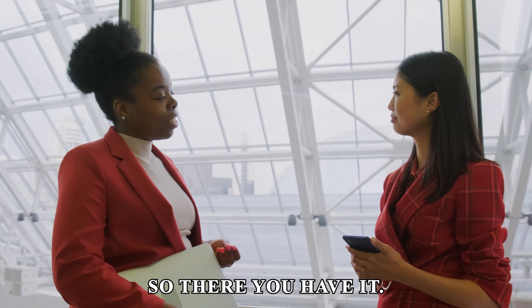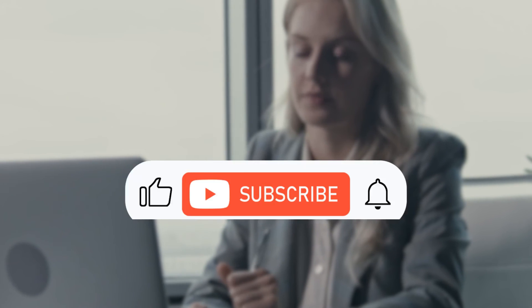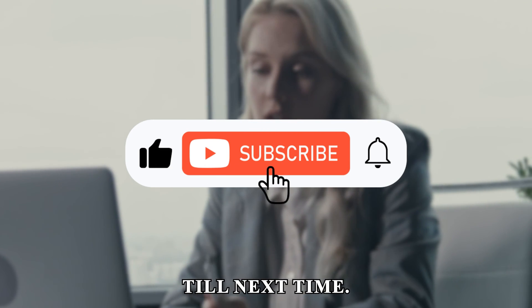So there you have it. You can use those methods to cancel your CIBC credit card. Thanks for watching. Till next time.